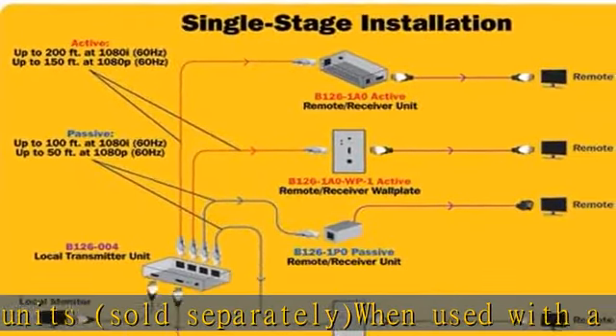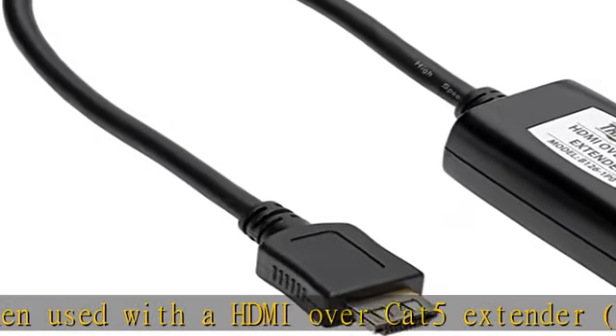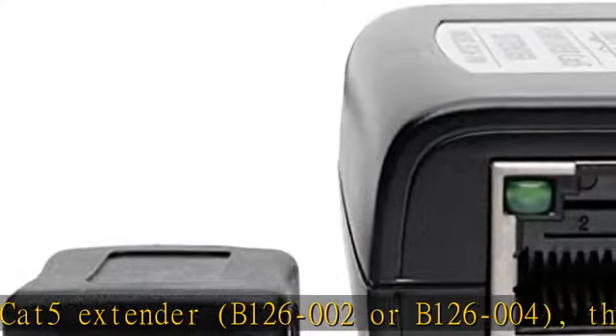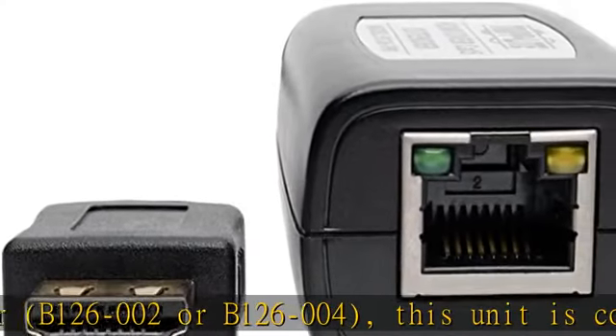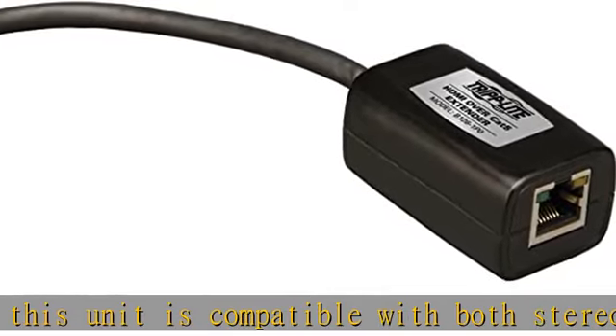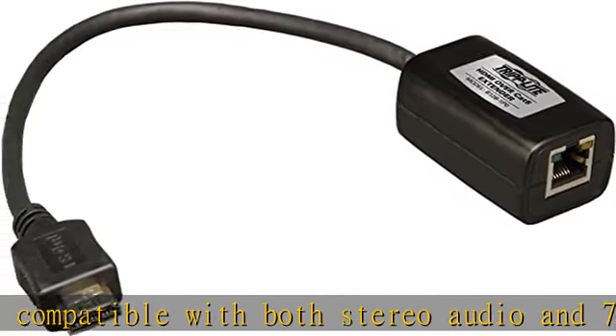It supports both stereo audio and 7.1 channel surround sound audio. The 7.1 channel surround sound signal will be multi-channel or PCM. It extends the HDMI signal up to 100 feet at 1080i 60Hz, or up to 50 feet at 1080p 60Hz.